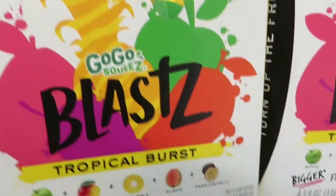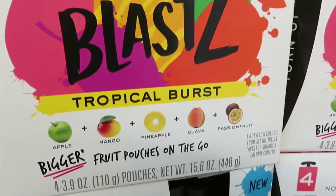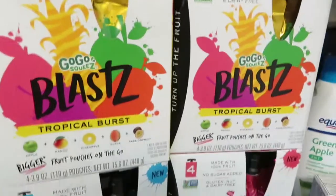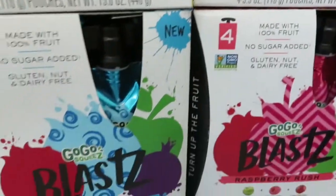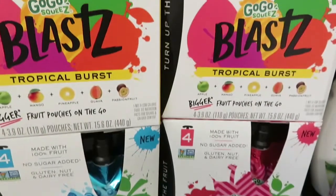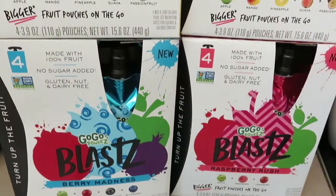She likes the applesauce, but in the car or if she wants to pack a snack for the parks, she can just throw this in and won't need a spoon. They had these marked down. We have the tropical burst and then berry and raspberry — two of them are $2.23 and two are $2.22.